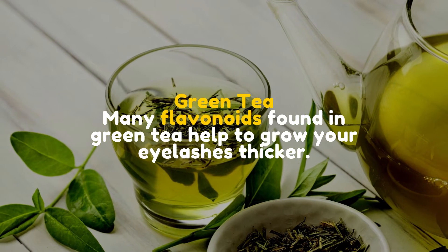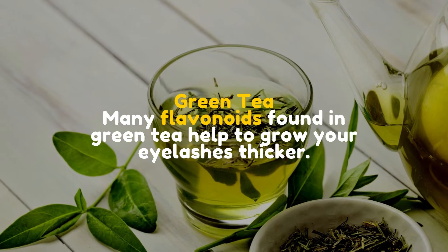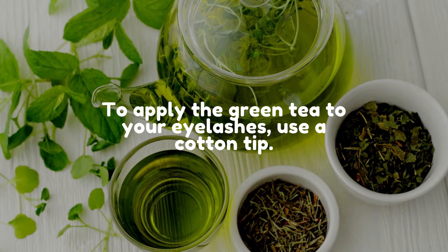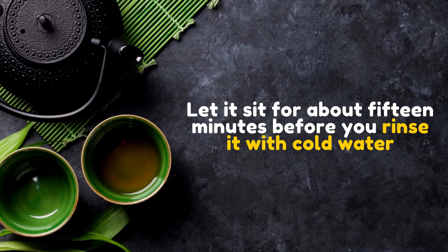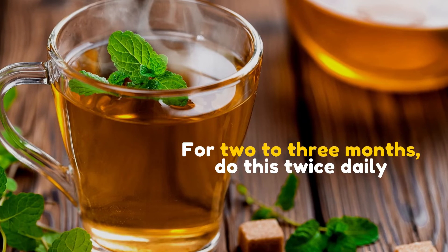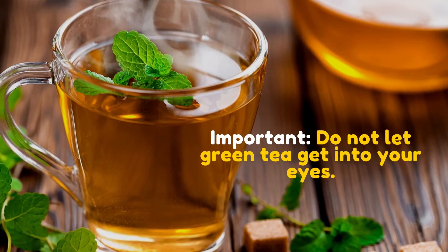Green tea. Many flavonoids found in green tea help to grow your eyelashes thicker. Let unsweetened green tea cool in a cup. To apply the green tea to your eyelashes, use a cotton tip. Let it sit for about 15 minutes before you rinse it with cold water. For 2 to 3 months, do this twice daily. Important: do not let green tea get into your eyes.